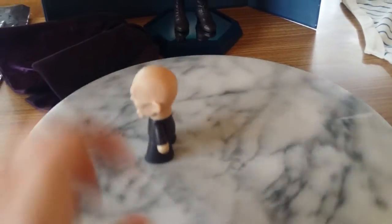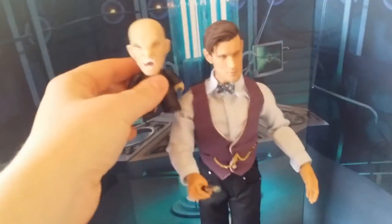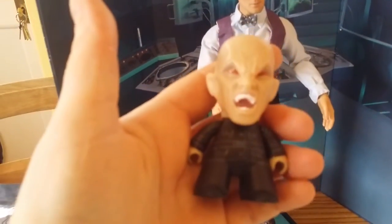So there he is — pretty cool spinning around for you. Here he is in comparison with the Big Chief Studios figure. The heads are kind of weirdly similar in shape, but the bodies are obviously different. And he's got some nice detail on the chest.